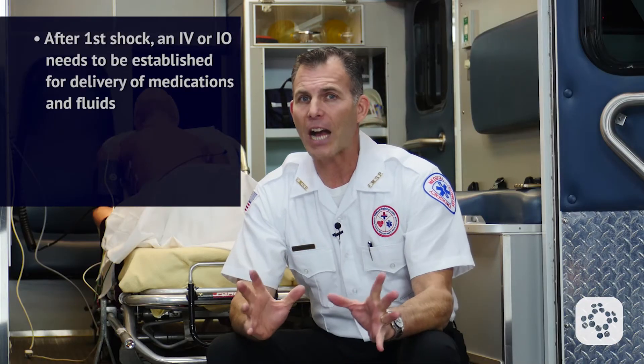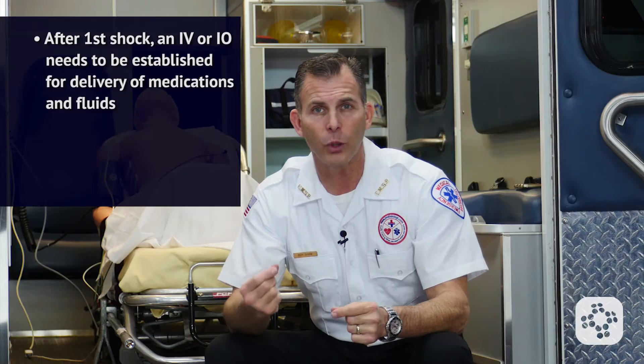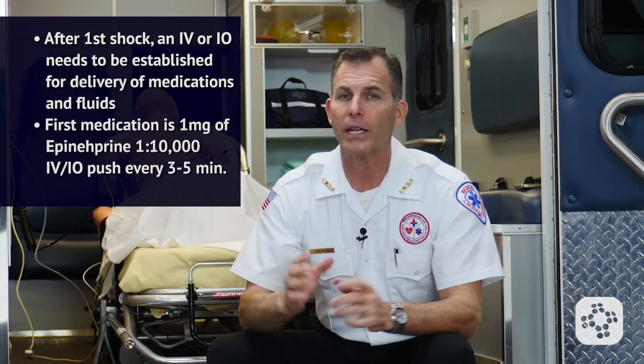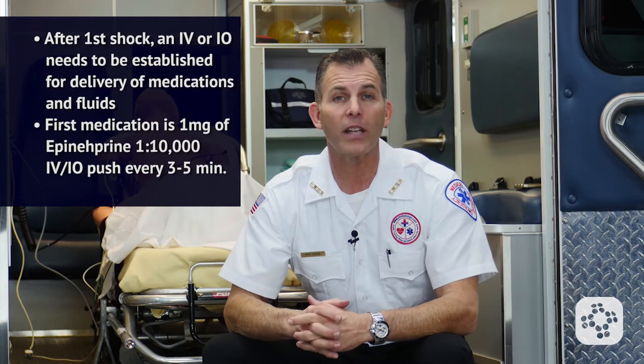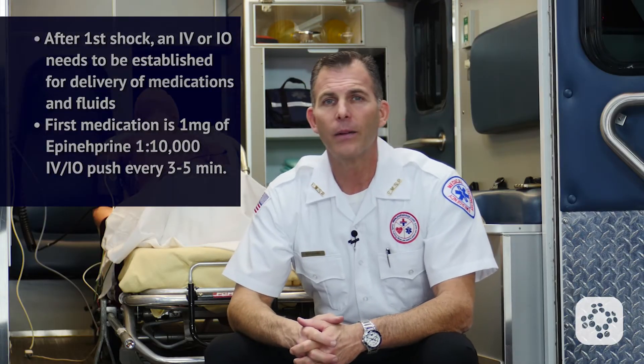After the initial shock, an IV or IO needs to be established in order to give medications and fluids. The first medication would be epinephrine, 1 mg, 1 to 10,000 IV or IO push every 3 to 5 minutes. After the initial dose of epinephrine, a second shock is given.